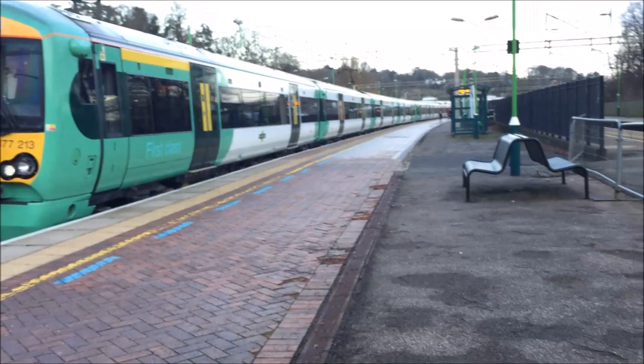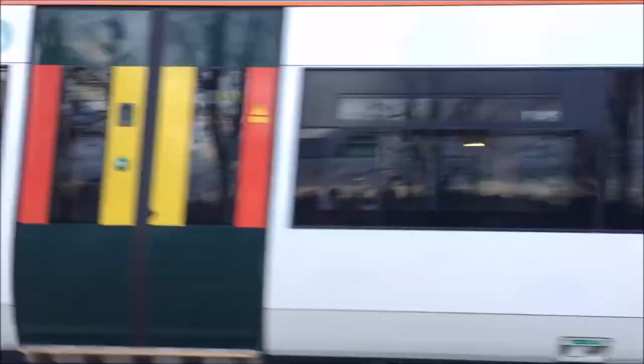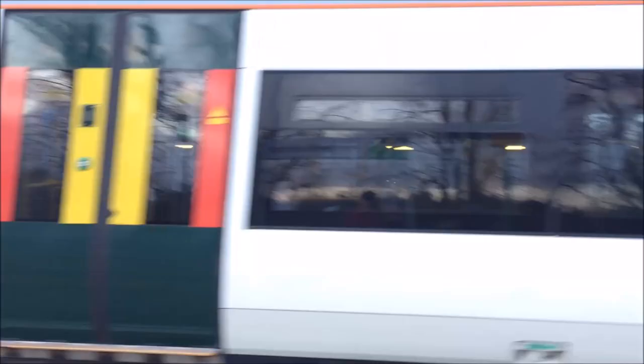This train is about to leave. As you can see, this train can also run on third rail power, but up there it's running on pantograph, because this is the West Coast main line and it runs on electric overhead. Look how smooth that is. And on the back we have Class 377-203. Look at that - goodbye, forming a service to Milton Keynes Central.